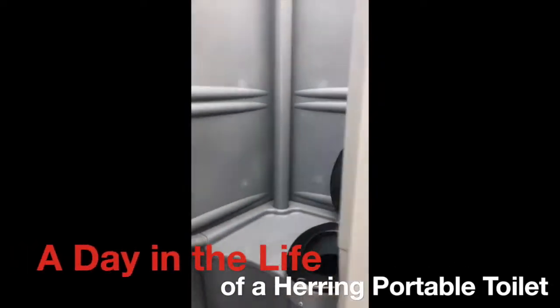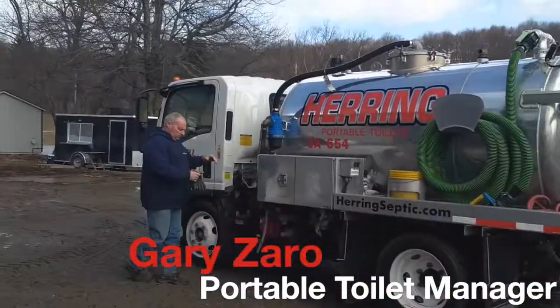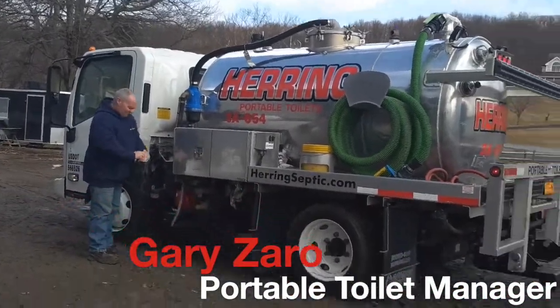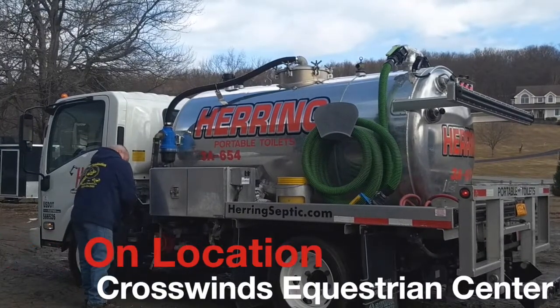A day in the life of a portable toilet by Herring Sanitation. Our serviceman Gary Zara was nice enough to let us tag along and videotape him cleaning and picking up a portable toilet from Crosswind Equestrian Center.